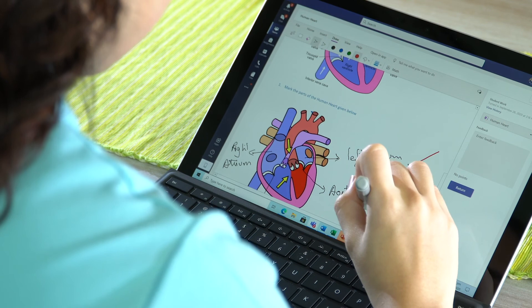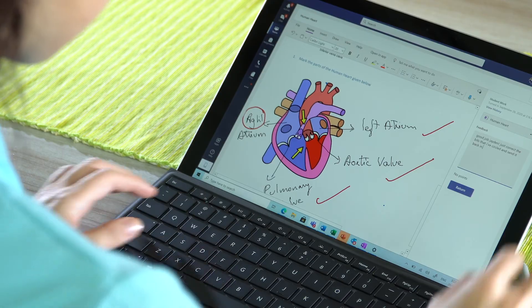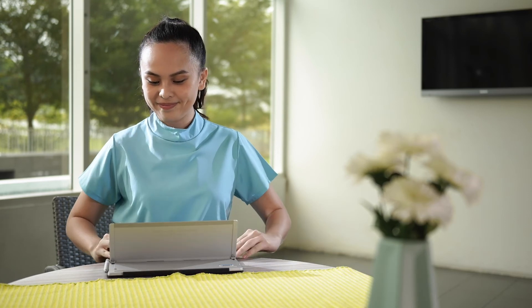Very good attempt, Jayden, but I'd like you to fix this and this, and you can send it back to me. Good job! And that's all I have to share with you today. I hope what I've shared will help you have more effective time planning your lessons and more time for yourself. Bye!